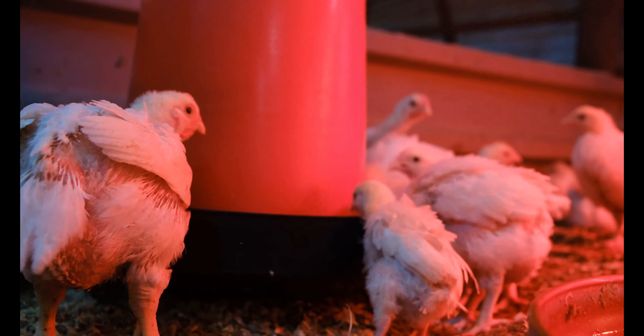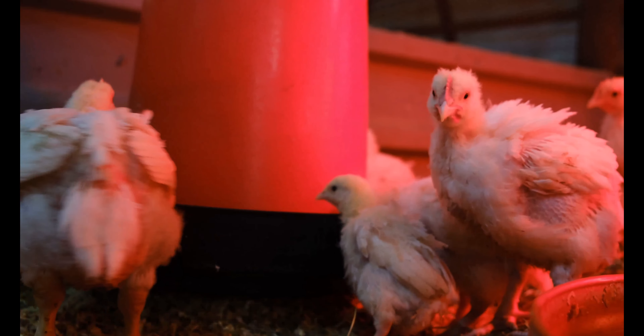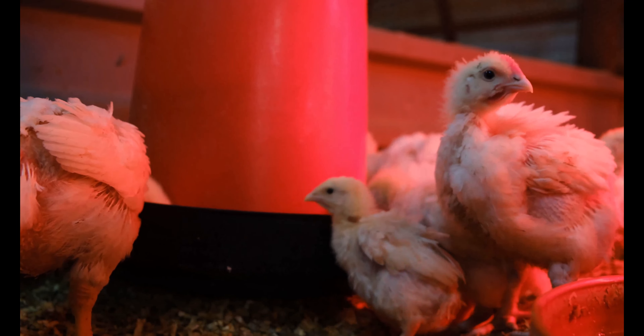Welcome to our channel. Today we will tell you six amazing facts about baby chickens. Number one: a baby chicken is called a chick. A young female chicken is called a pullet, while a young male chicken is called a cockerel. They are considered pullets and cockerels until about one year old. An adult female is called a hen, a male is called a rooster, and groups of chickens are called flocks.